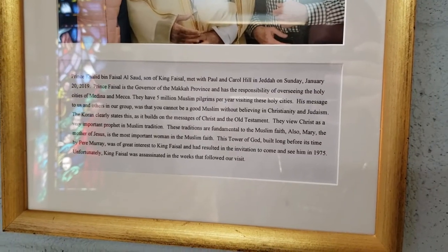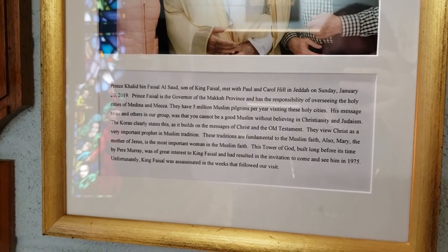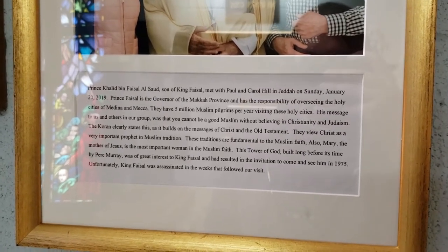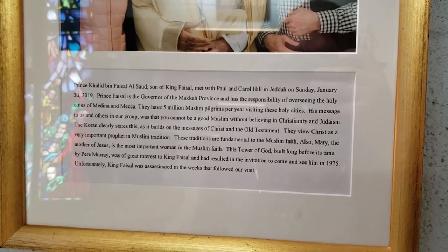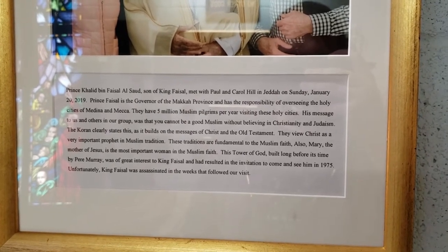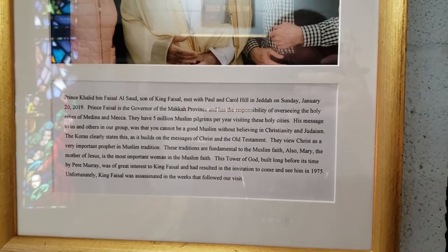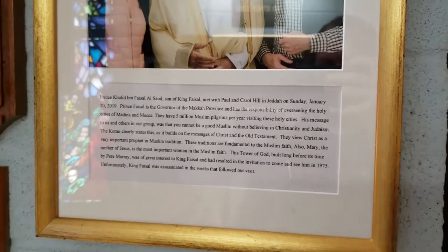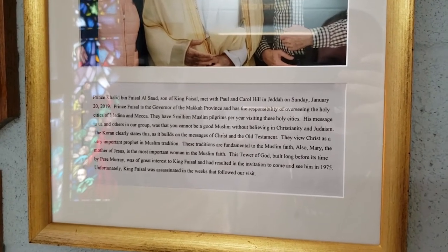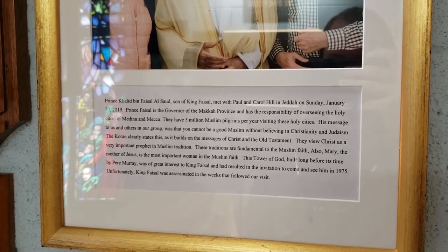This is a very interesting part of the wall. It says: 'The meeting between Prince Khalid bin Faisal and Paul and Carol Hill in Jeddah, January 2019.' The prince's message was: 'You cannot be a good Muslim without believing in Christianity and Judaism — the Quran clearly states this, as it builds on the message of Christ and the Old Testament.' And isn't this one of those things people don't always realize — that the three world religions are so closely tied together? The texts and stories say only to love one another.